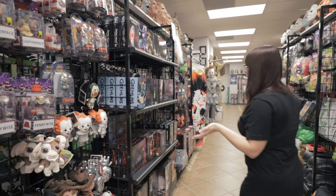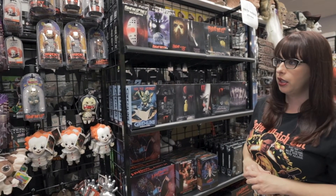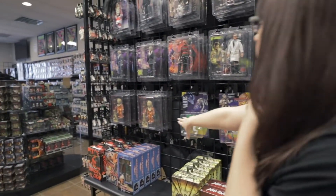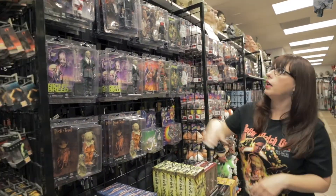Everybody loves the NECA Ultimates. We've got tons of NECA Ultimates and the accessory sets that make really good Christmas gifts. We have the clothed items as well — we still have the Sam and the Reanimator and Freddy and Nightbreed and Billy.